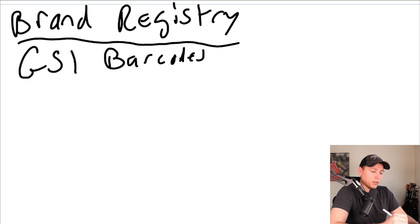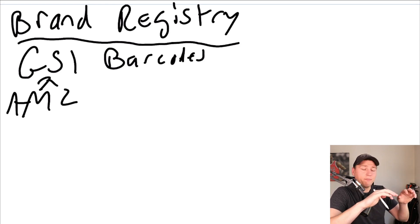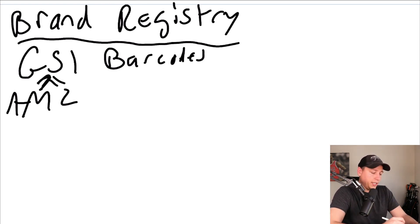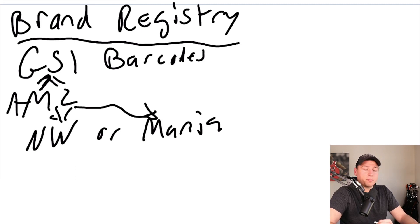One important note: get GS1 barcodes - don't get recycled nationwide barcodes. Amazon pulls barcode data from GS1, so when you register, they'll ask for your UPC and check if the brand name matches up in the GS1 database. If you use recycled barcodes like from Barcode Mania, they'll show other people's brand names because they've been reused, and that creates massive headaches.